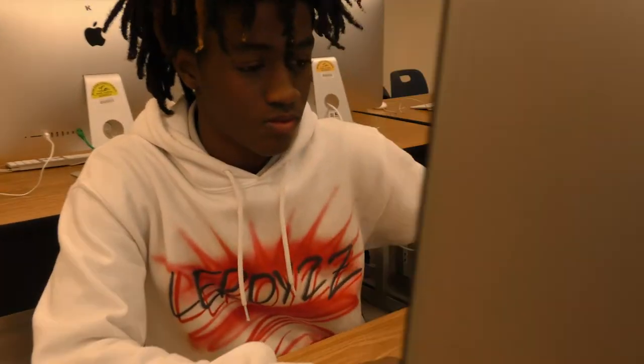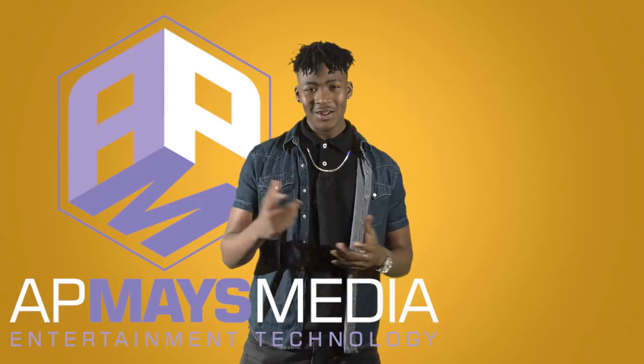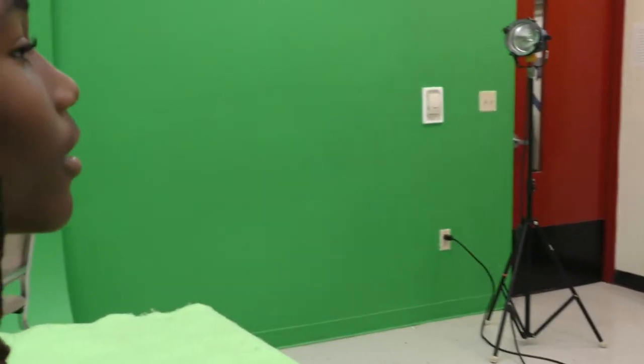Next, you'll answer a quick questionnaire on a computer. For the next step, you'll interview with Dr. Marsh. Don't worry, he's a nice guy. After that, you'll do a test read on the teleprompter.